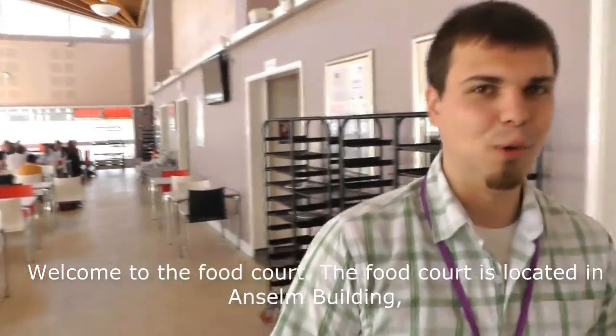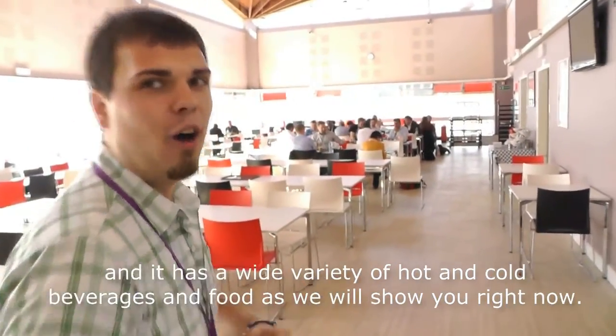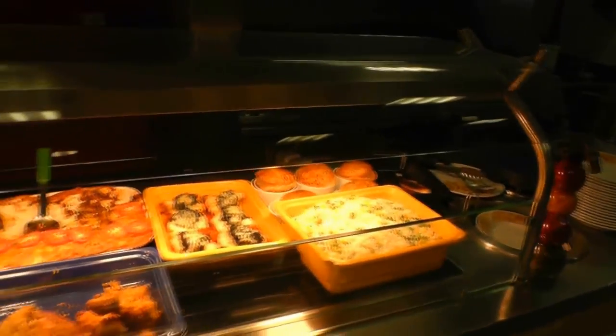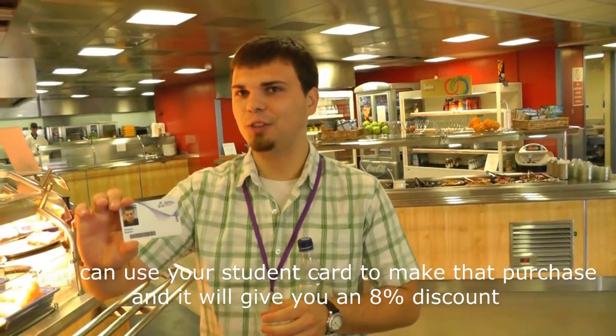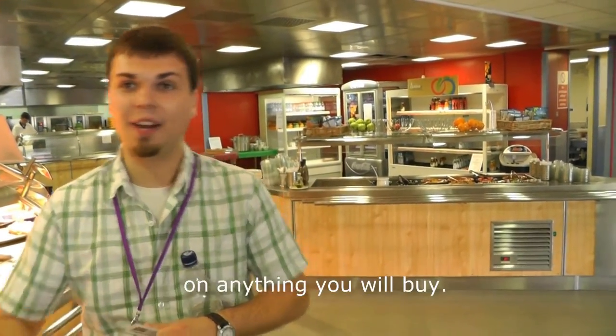Welcome to the food court. The food court is located in the Ansel building and it has a wide variety of hot and cold beverages and food, as we will show you right now. Whenever you want to make a purchase at the food court or other locations on campus, you can use your security card to make that purchase and it will give you an 8% discount on anything you would buy.